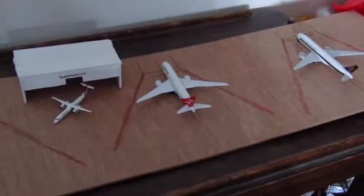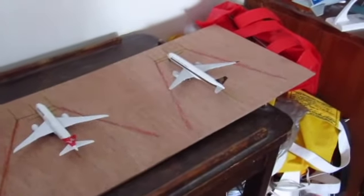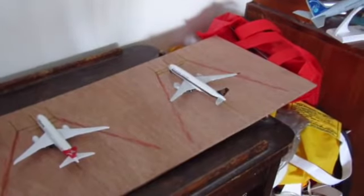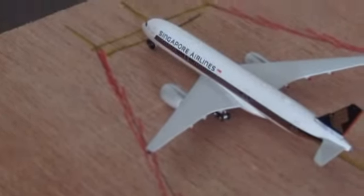The next one — and this is the last aircraft — is the Singapore Airlines A350.